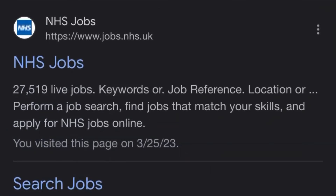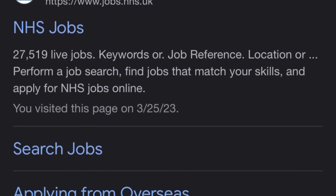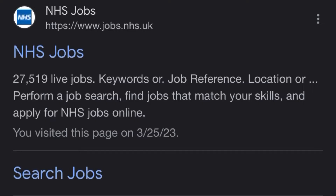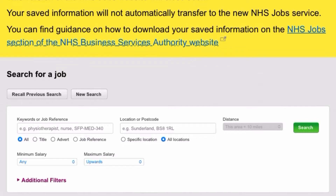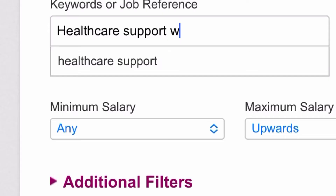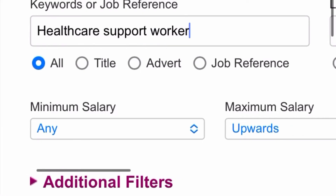First, go to your browser and type 'NHS Jobs' — this is the most popular website for NHS job roles. Click on 'Search Jobs' and it will take you to where you can search. When applying for a healthcare support worker, healthcare assistant, or nursing role, try to apply for roles from Band 3 and above. In the keyword field, type 'healthcare support worker', and set the minimum salary to £20,000 per annum, which corresponds to Band 3 and above.